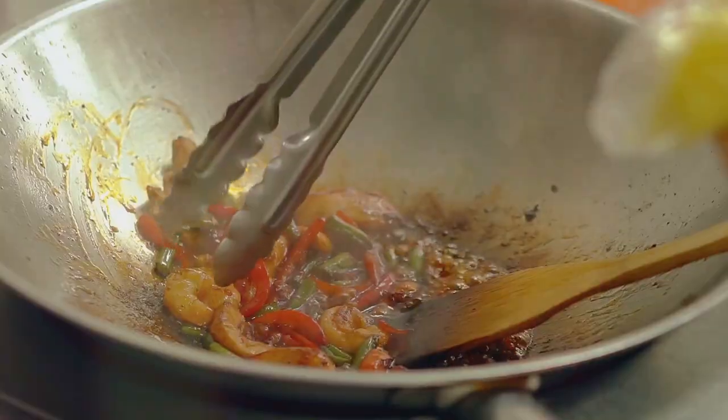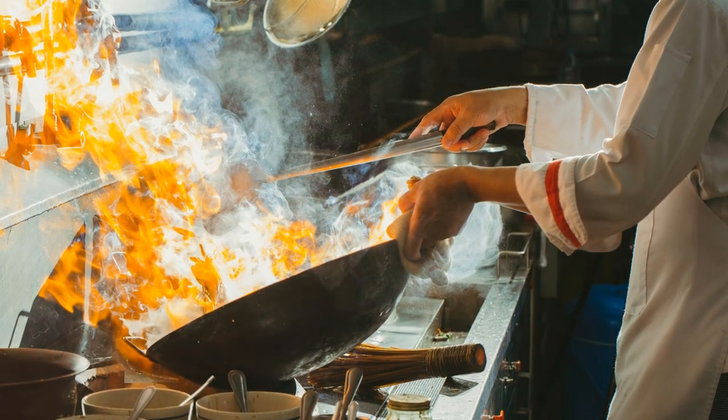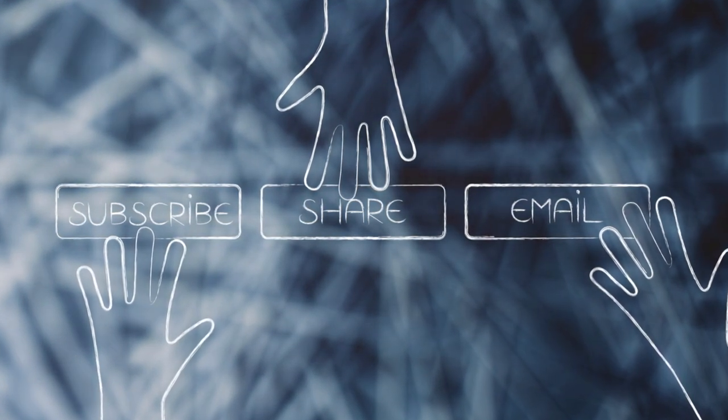Give it another quick stir. And there you have it — a delicious, healthy vegan stir-fry ready in no time. Perfect for busy days. Don't forget to hit the like button and subscribe for more easy vegan recipes.